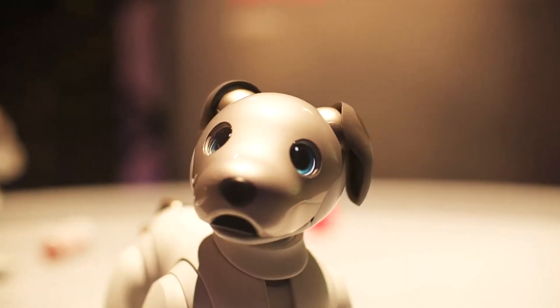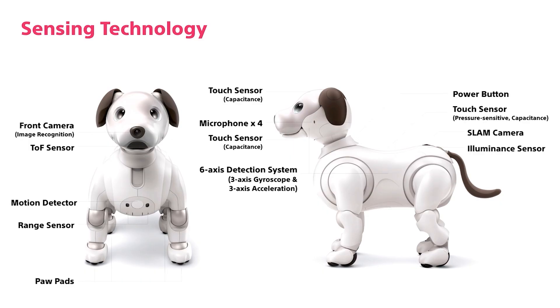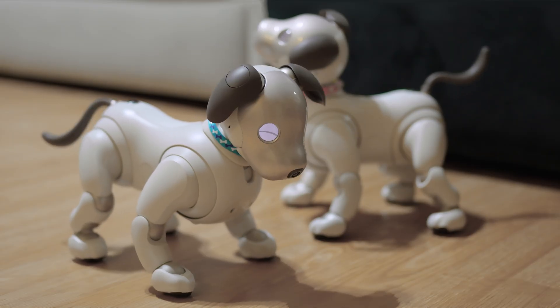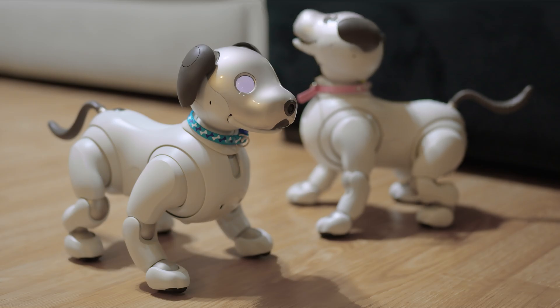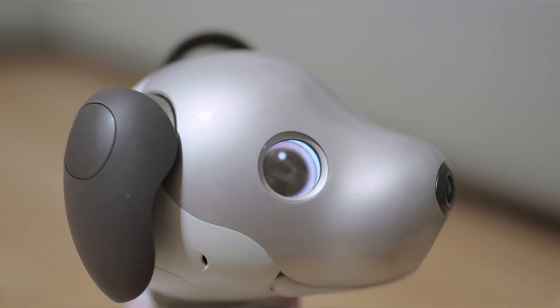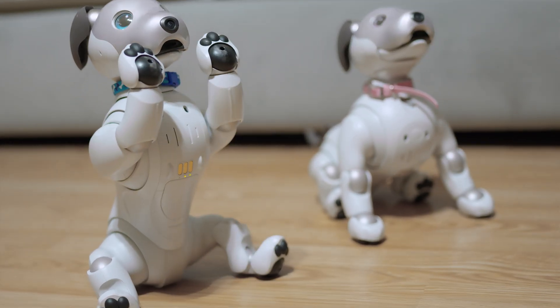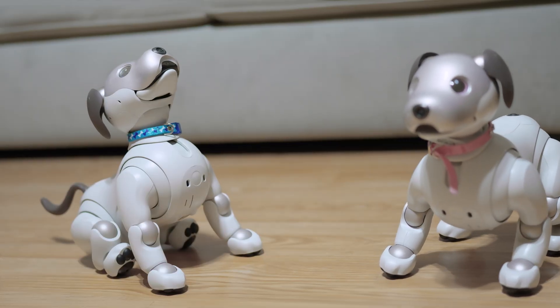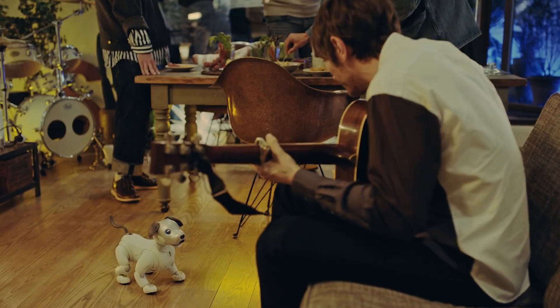Starting back in 2018, Sony reimagined AIBO with the ERS-1000. They developed ultra-compact 1 and 2-axis actuators, giving AIBO's compact body the freedom to move along a total of 22 axes and making smooth, natural movements possible. Its eyes utilize two OLEDs for diverse, nuanced expression. AIBO can now actively seek its owners and respond to praise, petting, and smiles, learning what brings them joy. Over time, they become more aware of their surroundings, confidently exploring more expansive areas and adapting to new situations. These perpetual changes are brought about through Sony's unique AI technology.